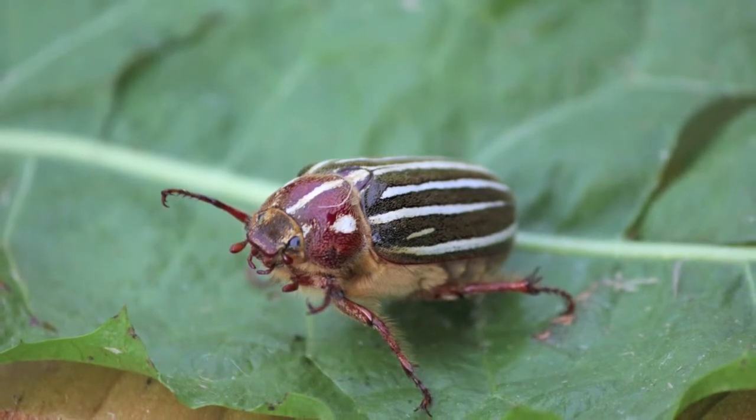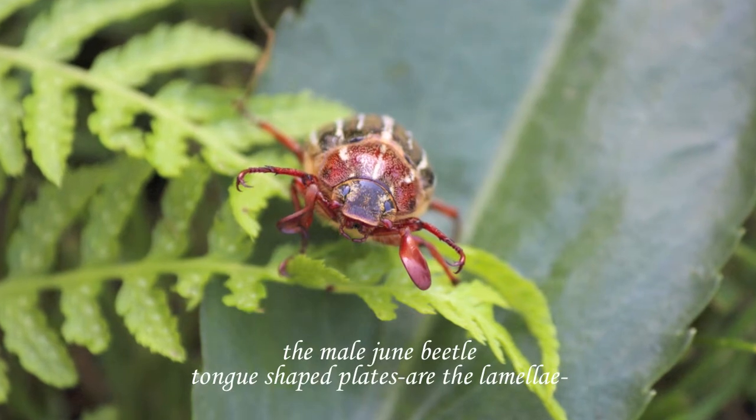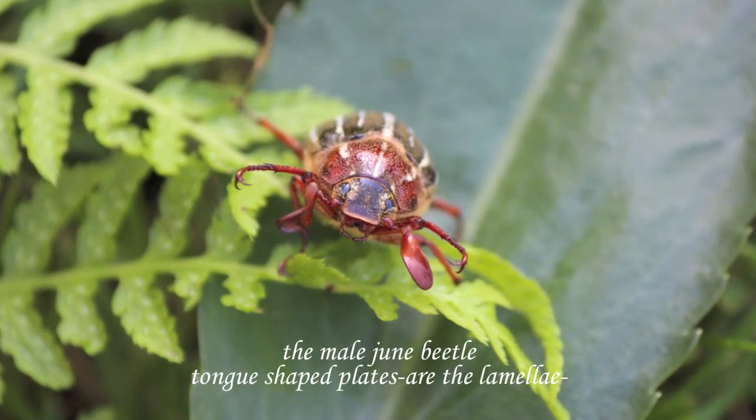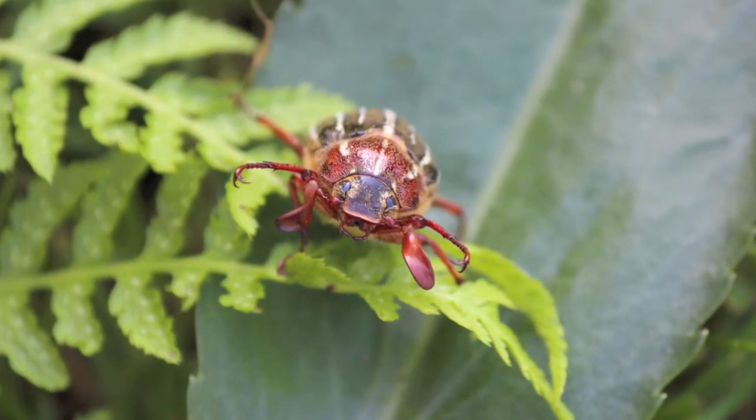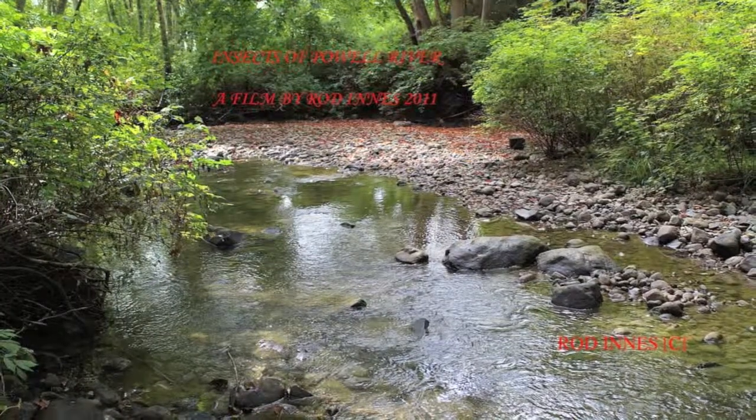Here are some still shots. That's the female — her lamellae are short. This one is a male; you can see the lamellae are quite paddle-like. They can also use those lamellae for smelling.